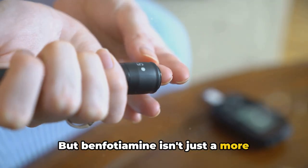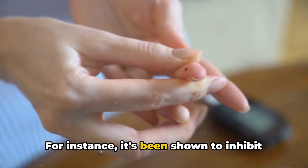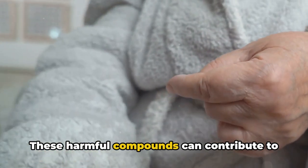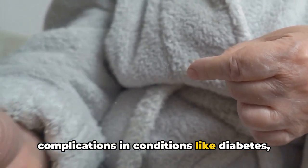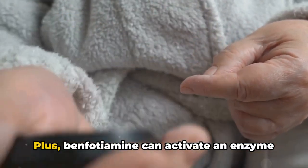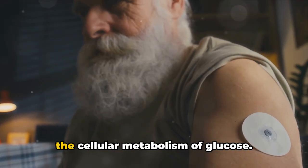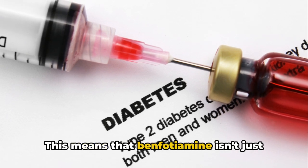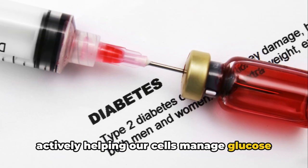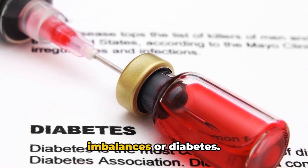But benfodiamine isn't just a more absorbable form of thiamine. It has some unique properties of its own. For instance, it's been shown to inhibit the formation of advanced glycation end products, or AGEs. These harmful compounds can contribute to complications in conditions like diabetes. Additionally, benfodiamine can activate an enzyme called transketolase, which is involved in the cellular metabolism of glucose, actively helping our cells manage glucose more efficiently — a key point of interest for anyone dealing with blood sugar imbalances or diabetes.